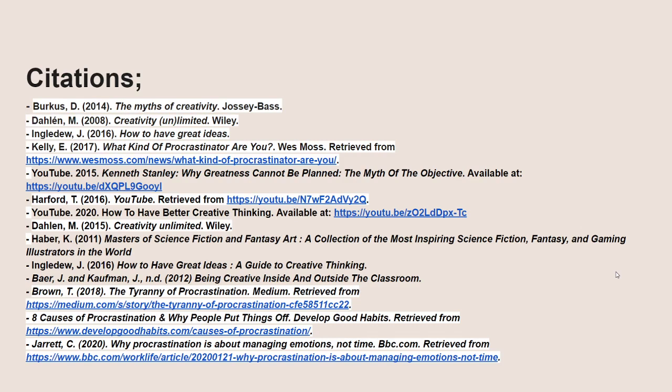And these are all my citations. Thanks for listening and I hope you enjoyed this little video about my process and how I can improve it. Have a good day!